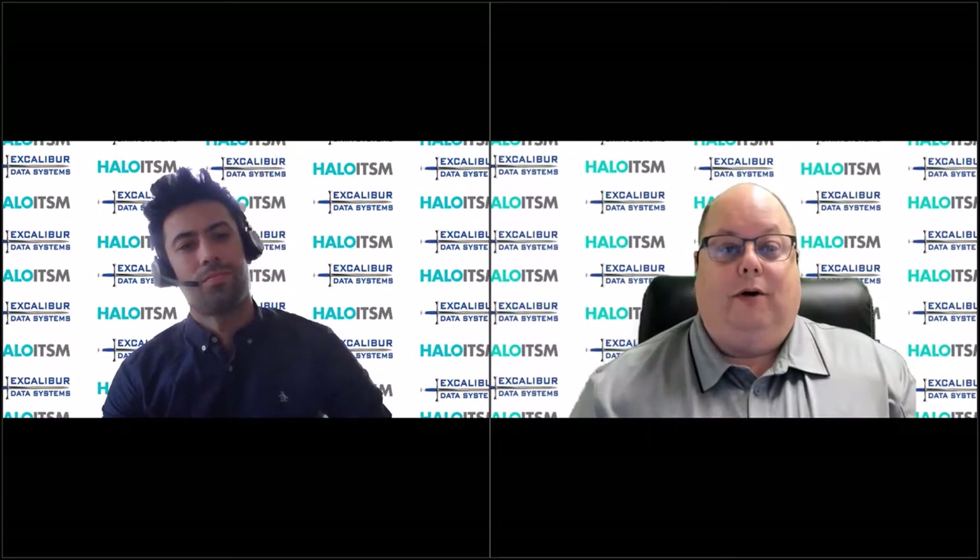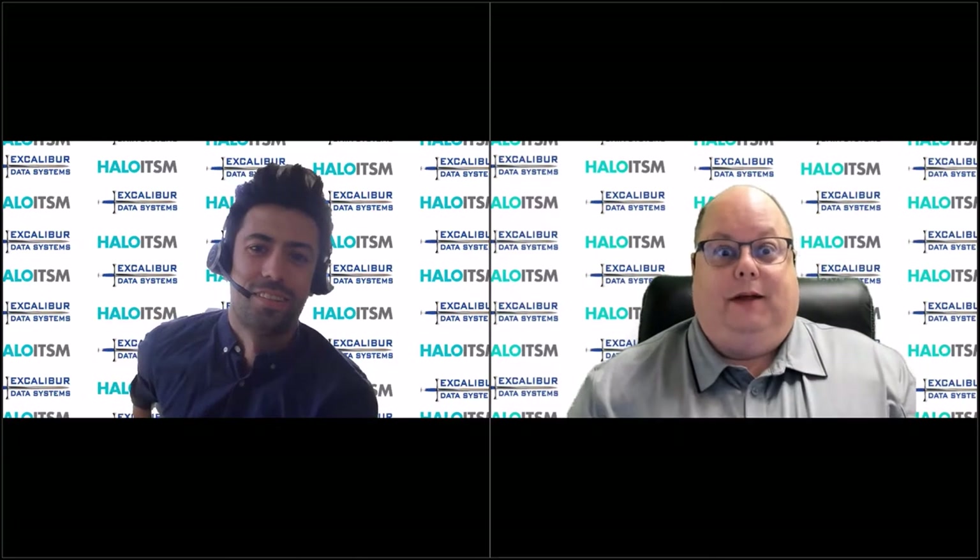Hello, everyone, and welcome to another edition of the Excalibur Roundtable Tech Talk. I'm Mike Fuson. This is part of our extended Tech Talk series with our partner, Halo ITSM, and I'm joined by the infamous and certainly famous Tom Petley from Halo.